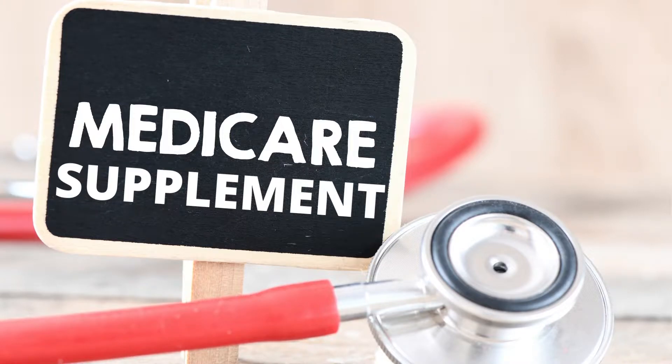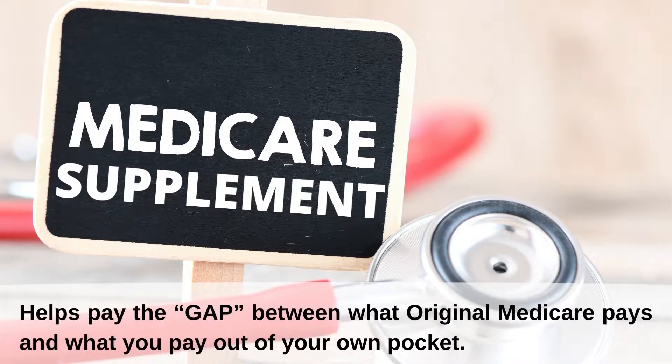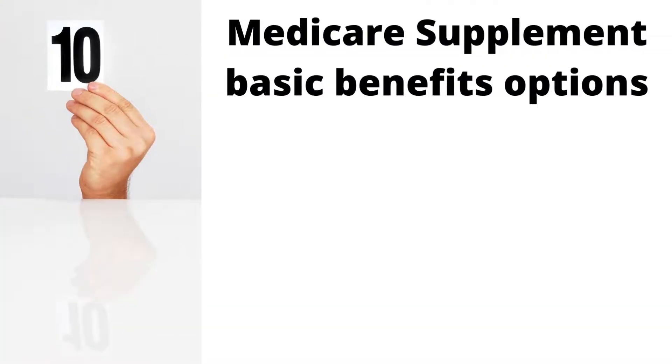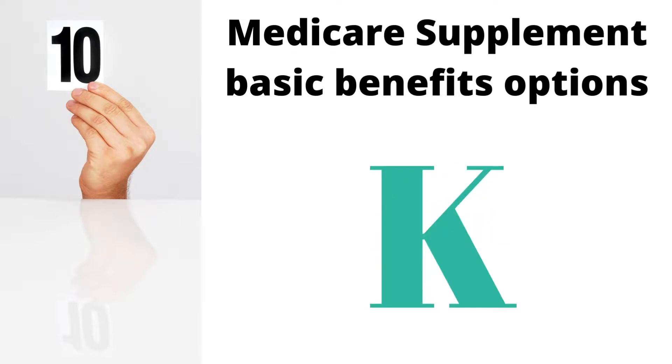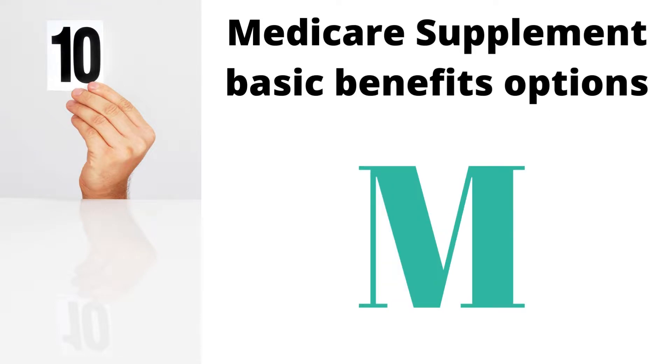Medicare Supplement, also known as Medigap, helps pay the gap between what Original Medicare — Medicare Parts A and B — pays and what you pay out of your own pocket. There are 10 Medicare Supplement basic benefit options to choose from. Plans are labeled A, B, C, D, F, G, K, L, M, and N.